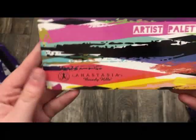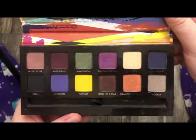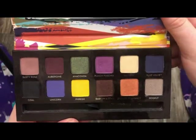The next palette is from Anastasia of Beverly Hills — this is the Artist palette. This is what it looks like on the inside. I used to get a lot of use out of this palette at one time.